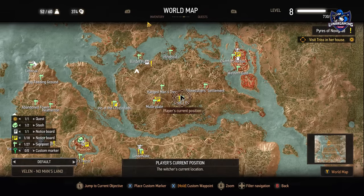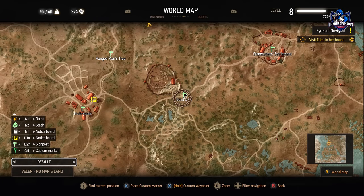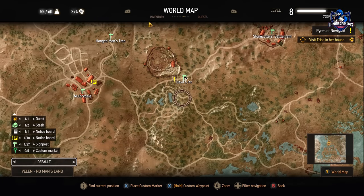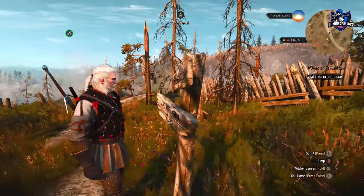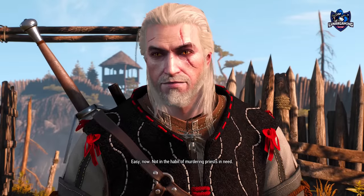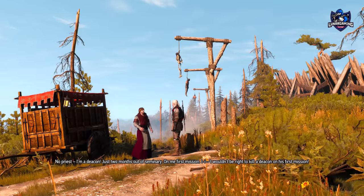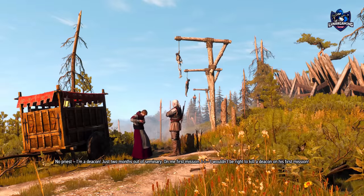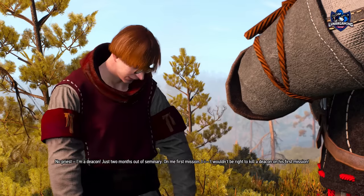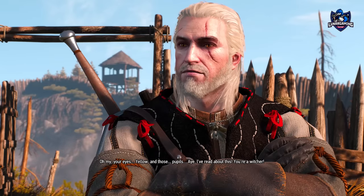Next up is another armor set, but it's not acquired through rewards — it's given as a reward with the new quest, In the Eternal Fire's Shadow. The quest can be done early, as soon as you reach Velen. It starts where you spawn, just a little bit down the road at the Devil's Pit. Travel there and outside the gate to the pit is a new NPC called the Eternal Fire Priest. Speak with them to begin the quest and enter the mine. I'm not going to go over the quest here — I will leave you to explore on your own and you can watch my walkthrough video which I will post soon.